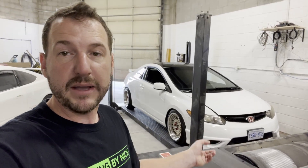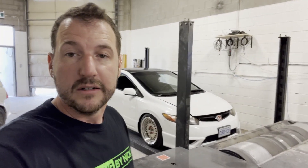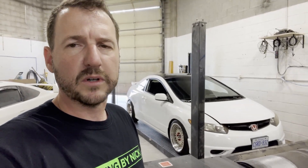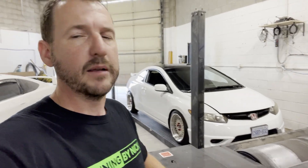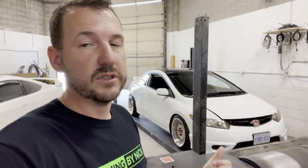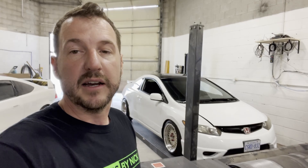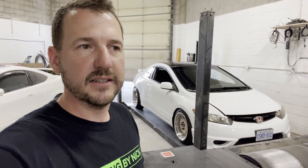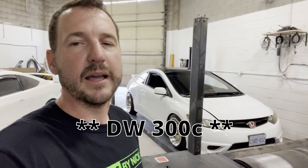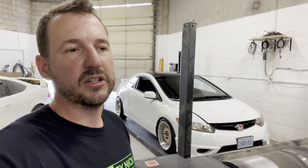Today the plan is to get it back on the dyno, see how much power it's making 10 months later, make sure it hasn't lost any power, and then maybe get the boost controller working, because the boost controller wasn't working last time and we weren't able to raise the boost. I want to raise the boost and see how much power we can make on the fuel system it has, because it still has the returnless fuel system. It has a DW65C pump, and we're going to see how much power we can get on a returnless fuel system with that pump and 1,000 cc injectors.